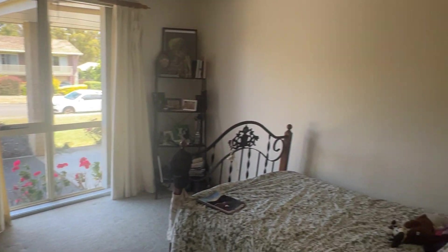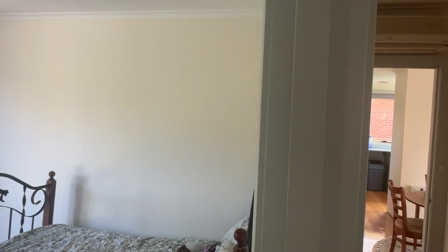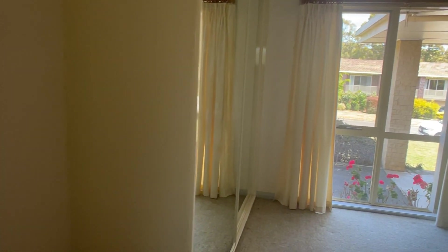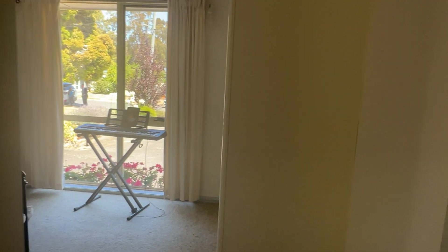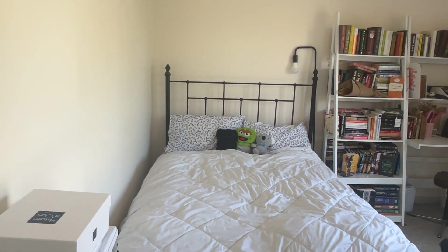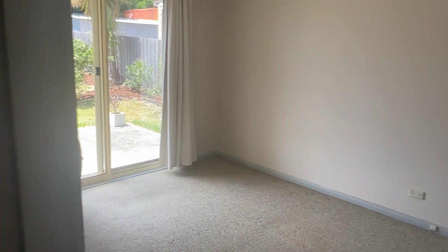So three beds, good size rooms, good big built-ins. Really quiet in here — I just can't hear anything. First and second bedrooms both have built-ins.